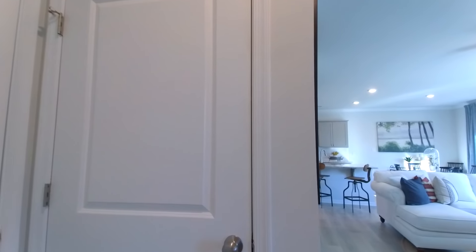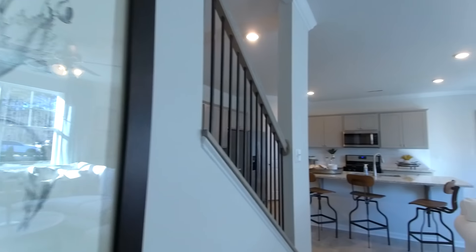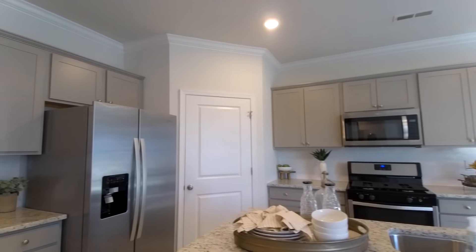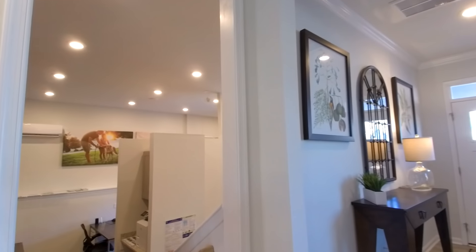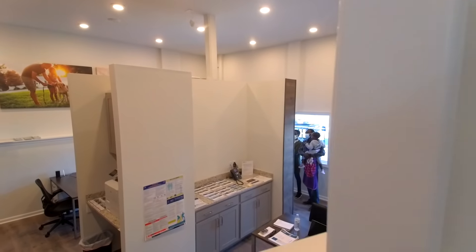We've got some under-stair storage here. The garage in models is used as sales office space. Now when this home ultimately sells, they will go ahead and convert this office back to a garage space. But for the purposes of the model, they have it set up as a sales space.